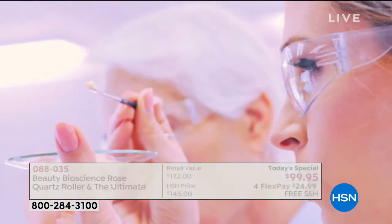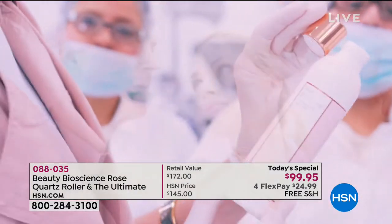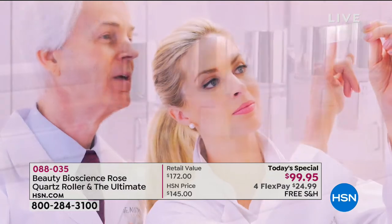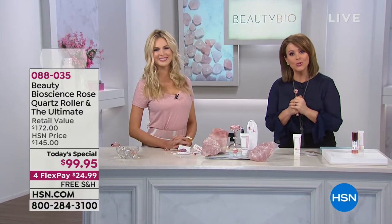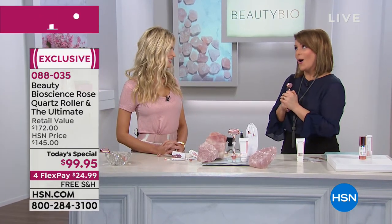Today you're going to roll away the puffies, contour your skin for that instant chiseled face, and massage away the stress of the day. The wonderful creator who brings us this amazing tool is Jamie O'Banyon, co-founder of Beauty Bioscience, along with her dad who is a world-renowned researcher in skincare and anti-aging.